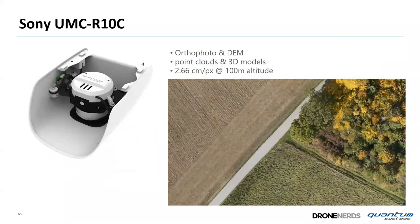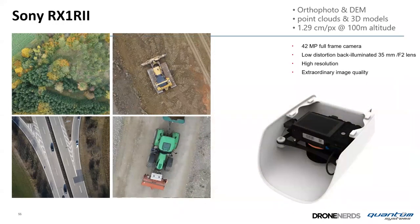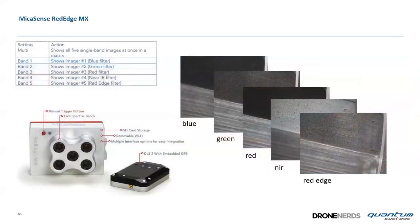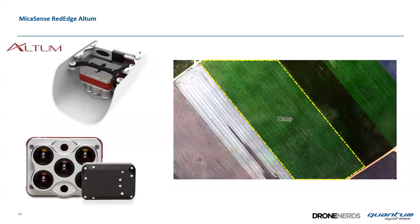The UMC payload gives 2.6 cm/pixel at 100 meters; the RX1 gives 1.29 cm/pixel at 100 meters. The RedEdge MX captures blue, green, red, near-infrared, and red-edge bands. The Altum adds thermal. Both MicaSense cameras support PPK. All cameras are plug-and-play — selected in flight planning software, plugged in, and post-processing is done within minutes after landing.